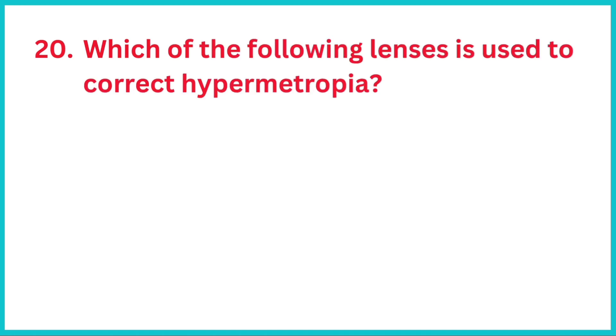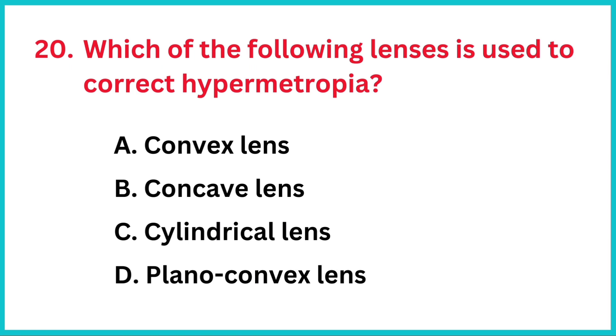Which of the following lenses is used to correct hypermetropia? The correct answer is option A, convex lens.